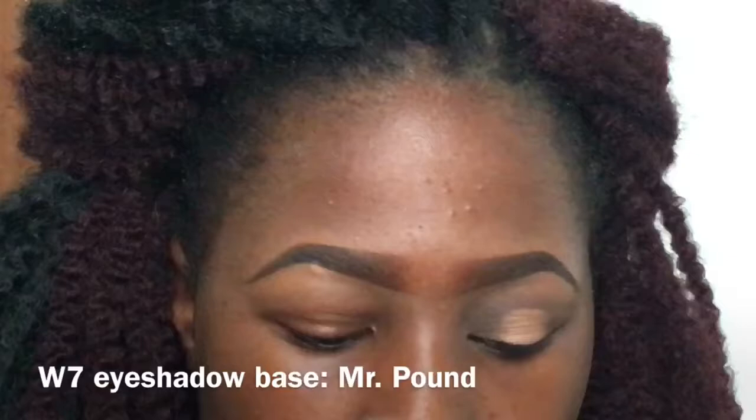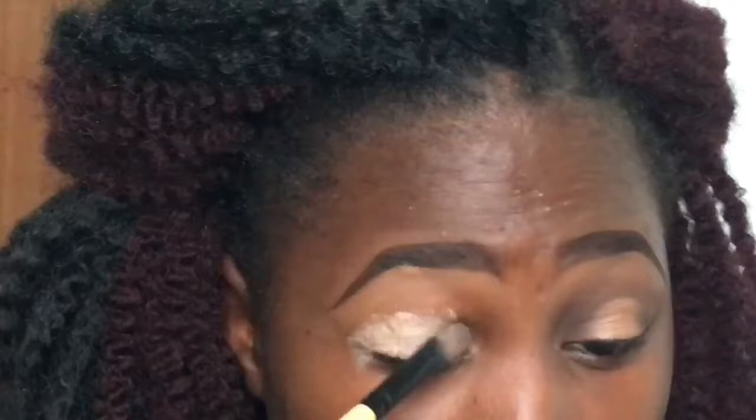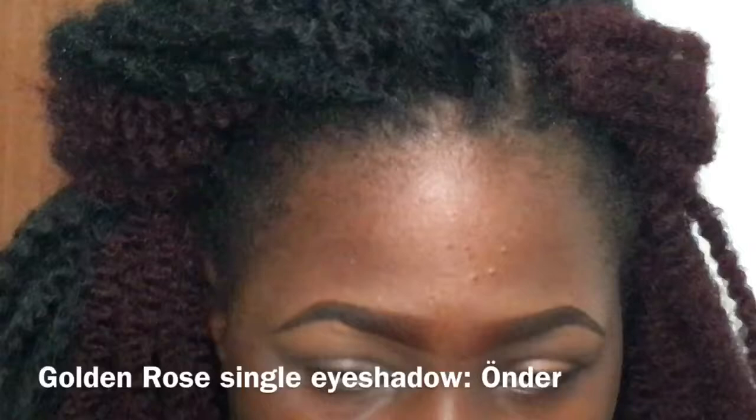I start off by applying my eyeshadow base, which is from W7. As usual, I use a shader brush to apply it all over my eyelid and I blend it out, making sure to also apply some in the inner corner because we want our colors to pop. Then I normally set my eyelids with translucent powder, but I was rushing so I just used my brown eyeshadow with the fluffy blending brush.